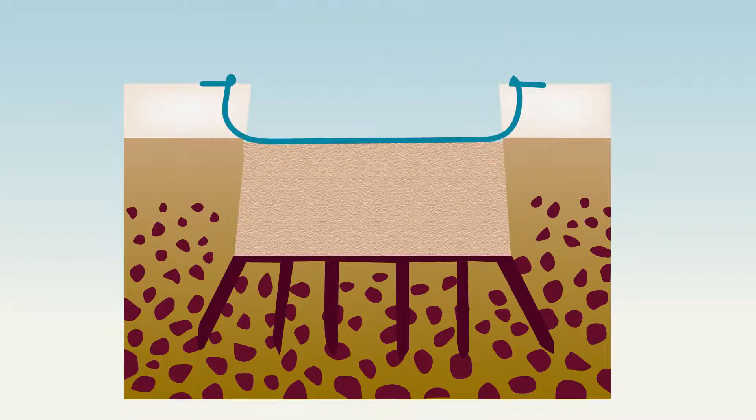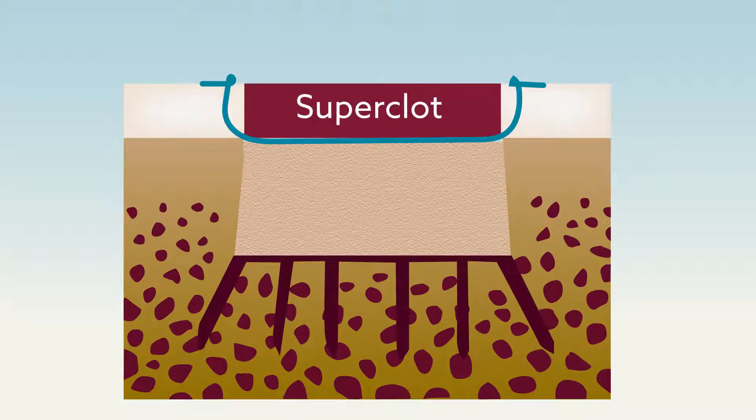These steps are performed while a tourniquet is applied to the leg. When the tourniquet is removed to restore blood flow, a super clot derived from bone marrow forms over the area as it heals.